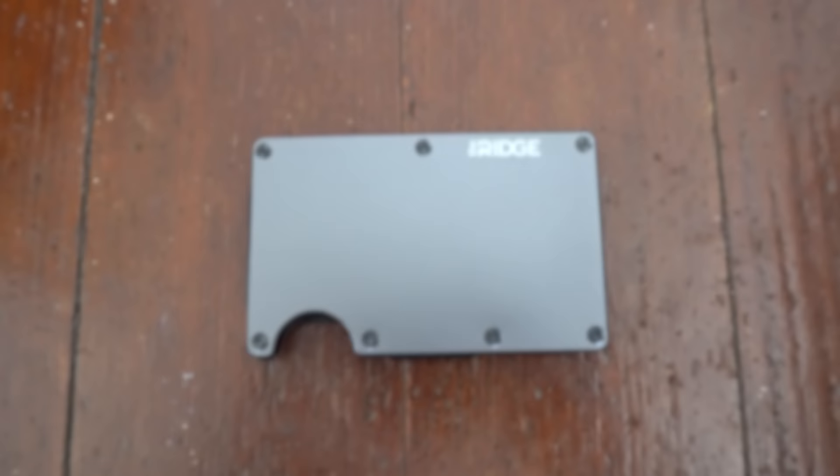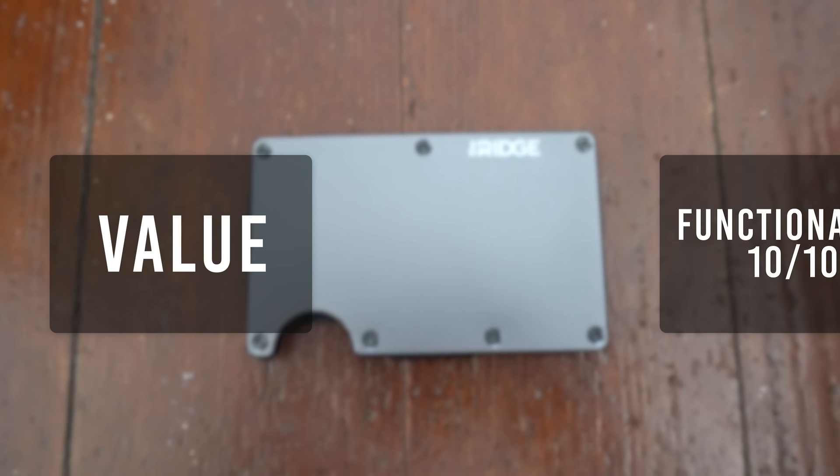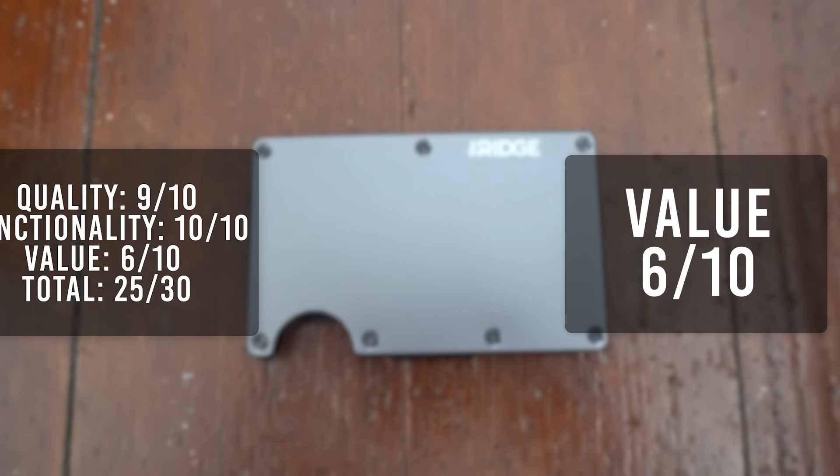For its quality, I'll give it a 9. My only concern is that the elastic may stretch and wear out over time. For its functionality, I'll give it a 10. For its value, I'll give it a 6 because of its steep $95 price tag. That brings the total score to 25.